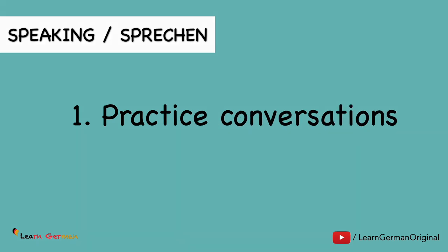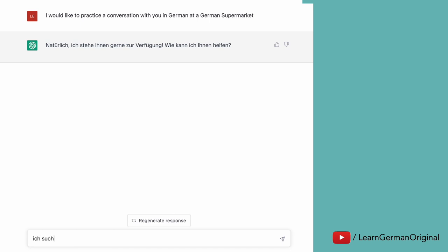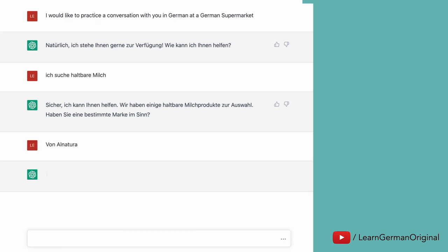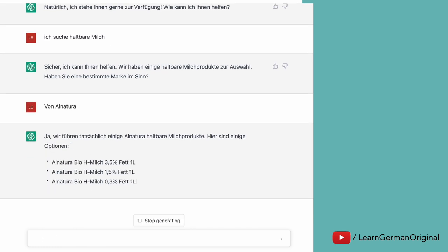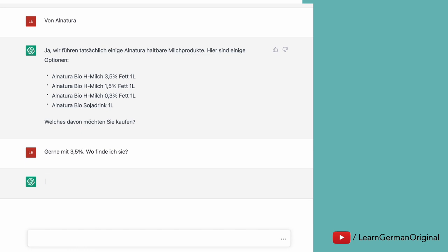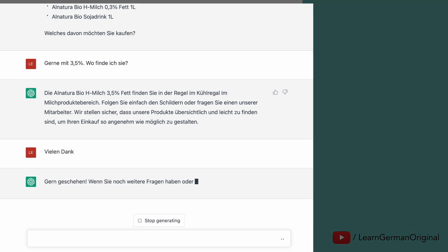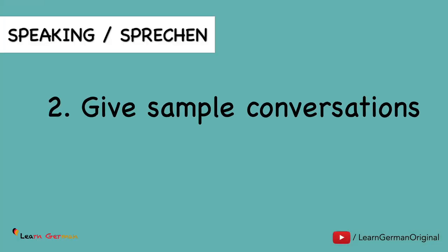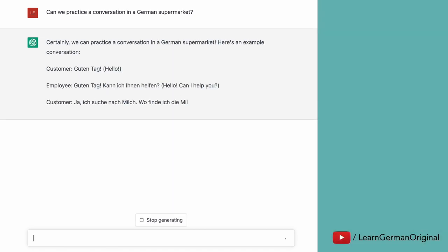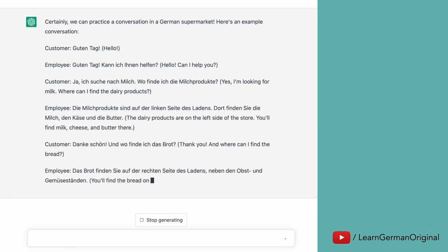You can also practice conversations with ChatGPT. Here's an example — let's say you are in a German supermarket and you would like to converse with a person. But remember, your conversational skills might be limited to what you have learned: the vocabulary, the structures, etc., in comparison to what ChatGPT might show you. Alternatively, you could ask ChatGPT to give you some sample conversations. You could mention the topic, you could also mention the level. It's up to you.